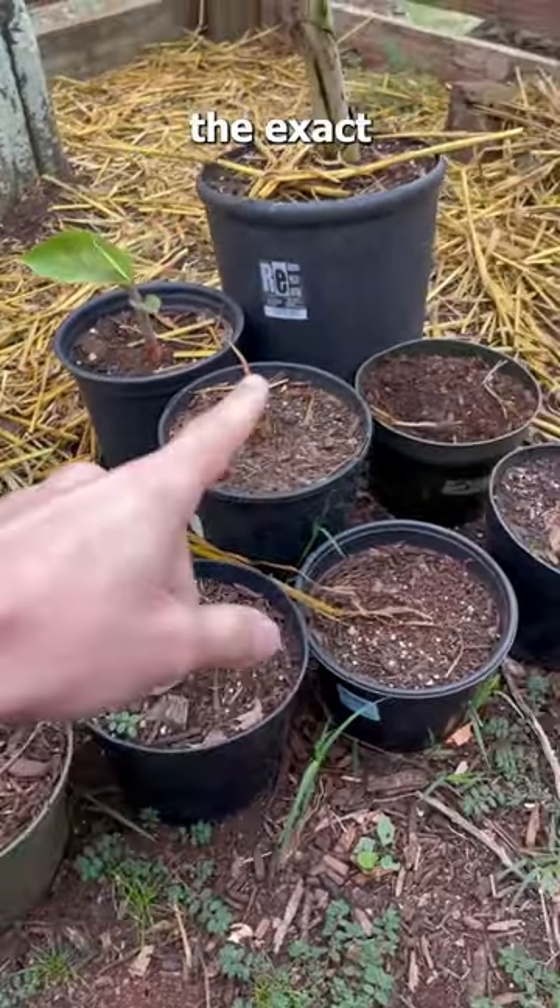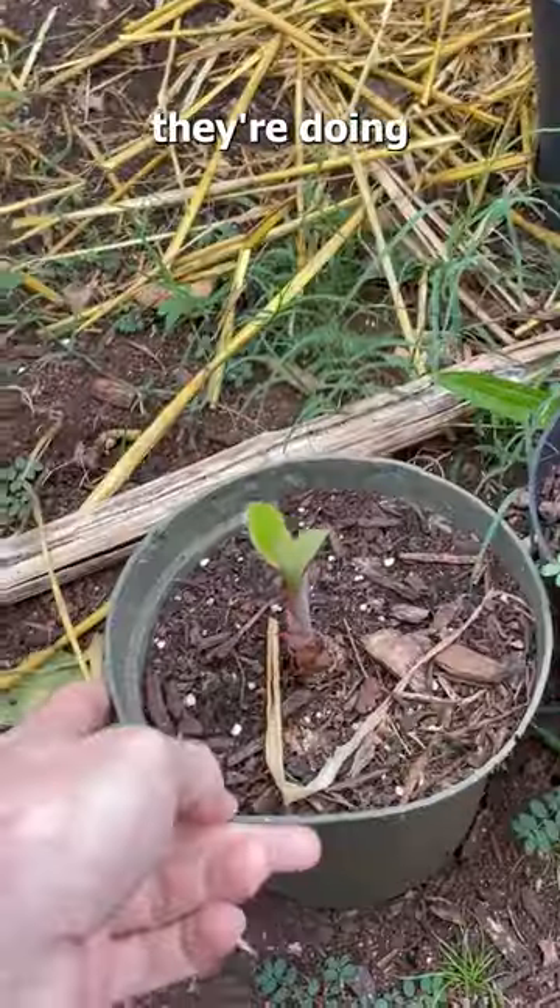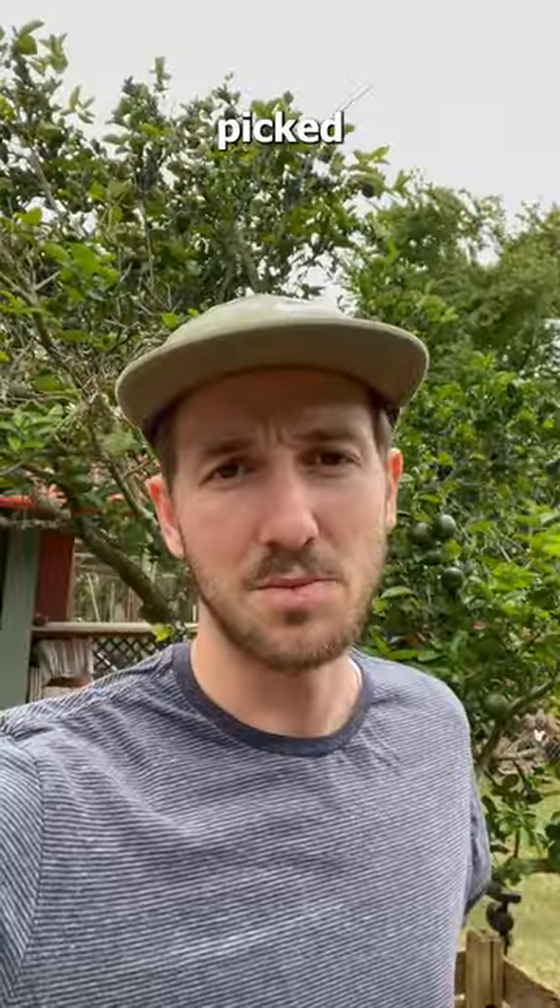I harvested all these ones around the exact same time as the one I've been tracking. This is how they're doing on day 10. So it looks like I might have just picked the slowest one to track.